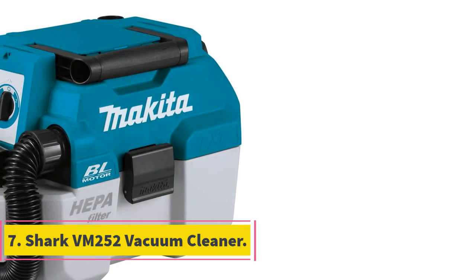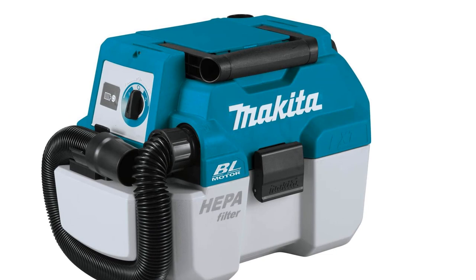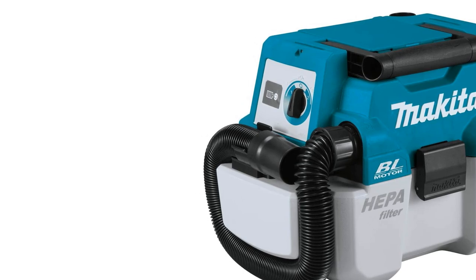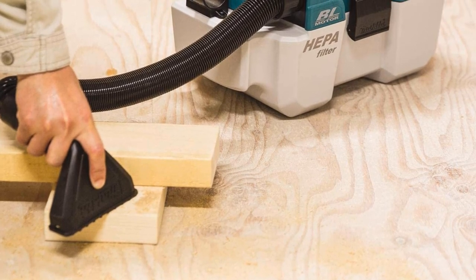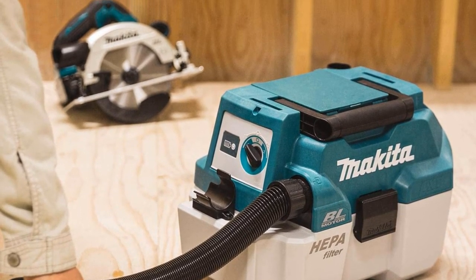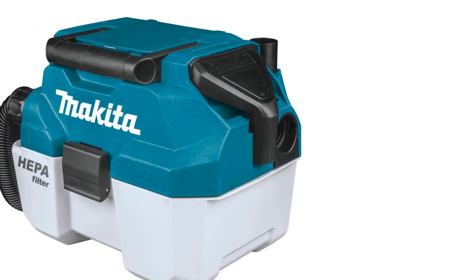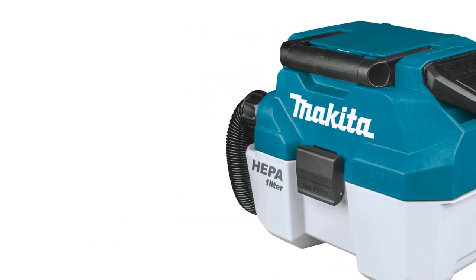Number 7: Shark VM252 Vacuum Cleaner. The Shark VM252 features a 7.5Ah Lithium-Ion battery that can be charged in just 90 minutes, with a runtime of up to 120 minutes on a single charge. It features an easy-to-use dustbin that empties with one touch, and a filter system designed to keep your room clean and free from allergens. It is lightweight, easy to transport, and has a powerful suction and spray mop to clean your whole floor in one go.